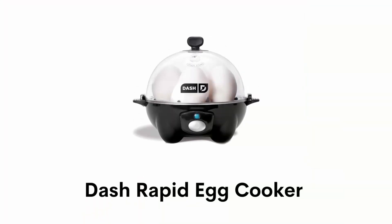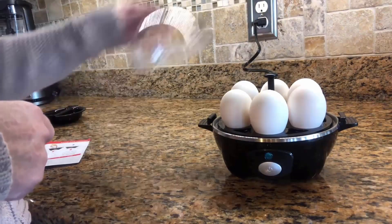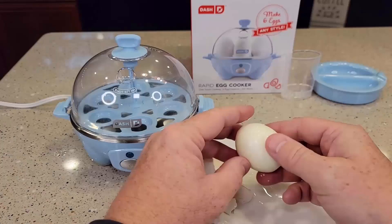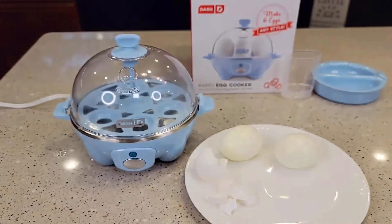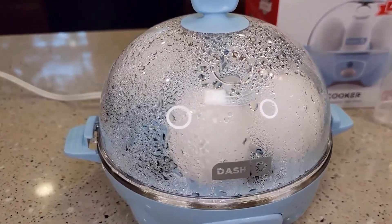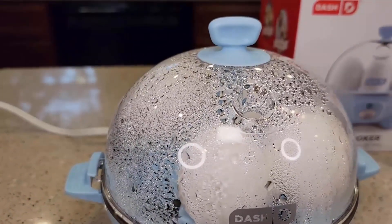Number 1: Dash Rapid Egg Cooker. It can cook up to six eggs in soft, medium, or hard boiled firmness while saving time and water. It is the perfect appliance for picky eaters, large families, or those who have busy schedules. It is a compact and lightweight egg cooker that is great for smaller kitchens, and you can also take it with you during travel.